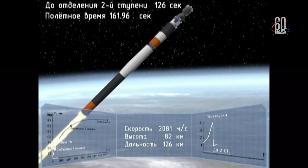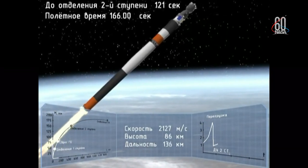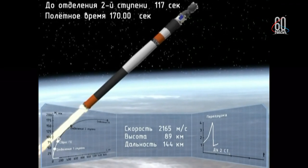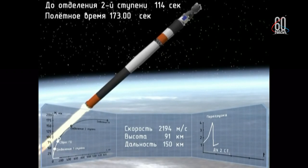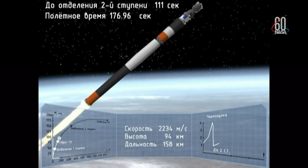At 2 minutes 45 seconds, emergency — the failure of the booster. Failure of the booster.